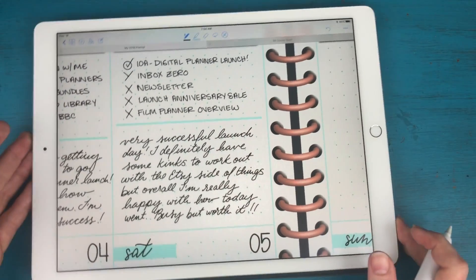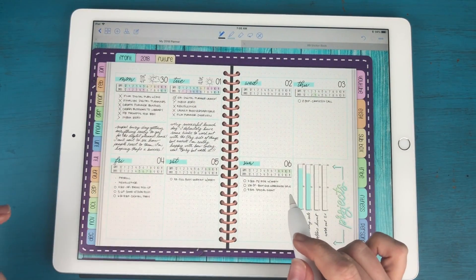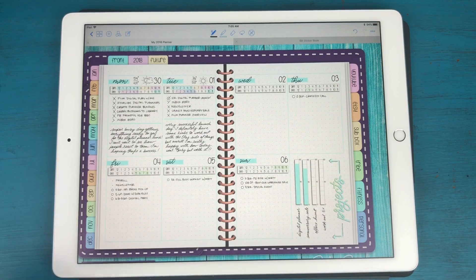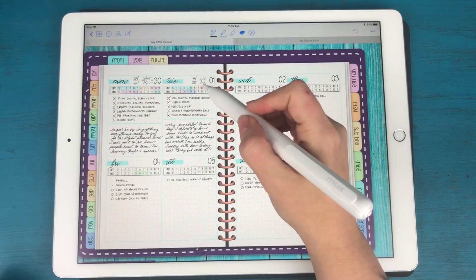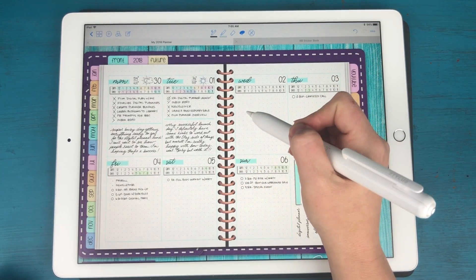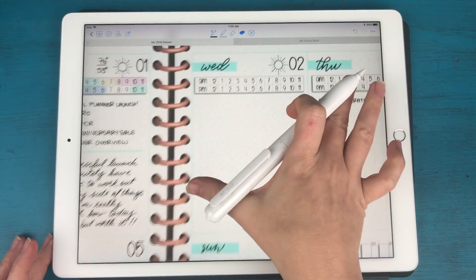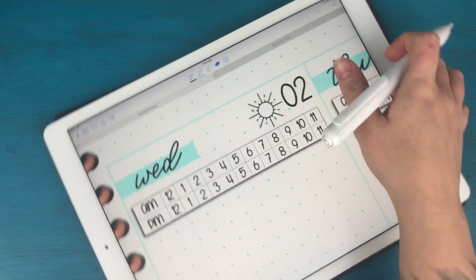We've got some journaling done, and now it's time to set up for today, Wednesday. First thing I'm going to do is add in my weather. It looks like it's going to be sunny again today, so I'm just going to copy this sunshine from right here and paste it. It's going to be a high of 86 and a low of 61.